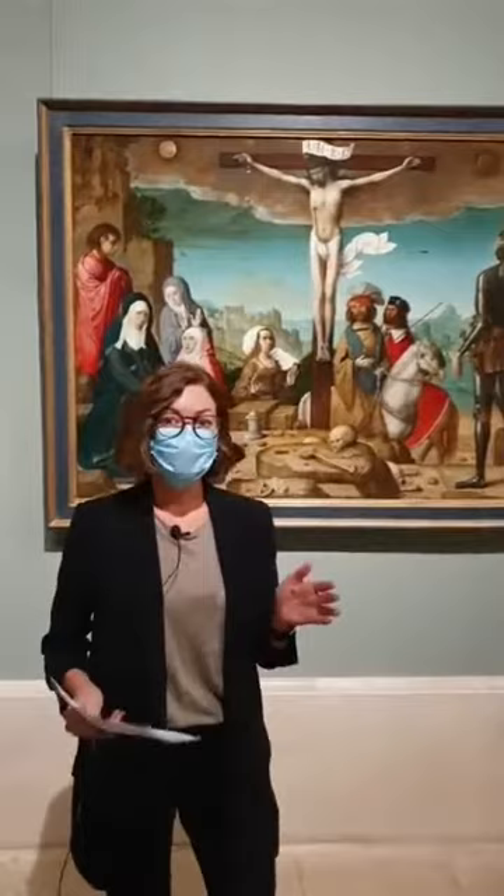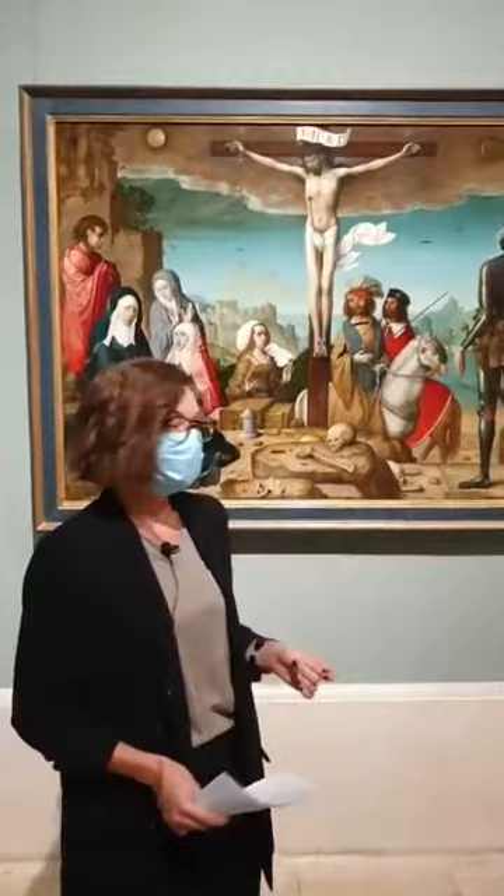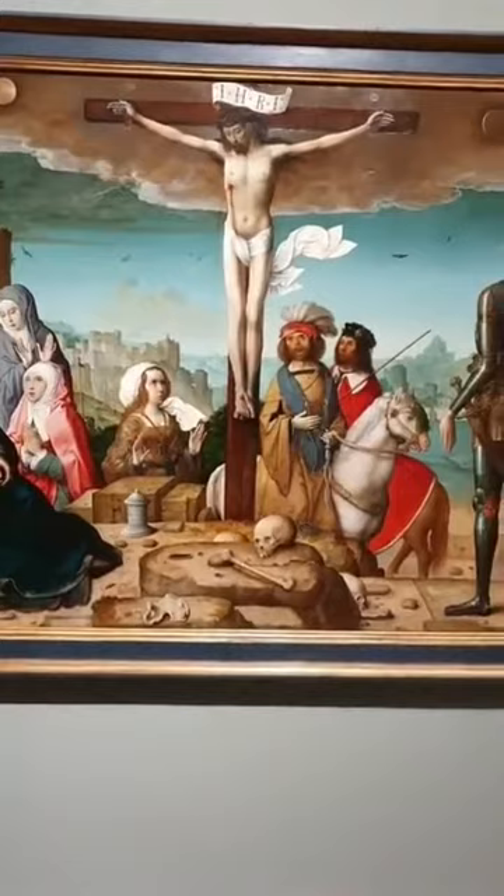Good morning. Welcome to the Prado Museum in Madrid, Spain. Today we're continuing our Wednesday series of short conversations in front of just one artwork in the collection. Today we'll be looking at this exceptional crucifixion painted in the beginning of the 16th century by a somewhat enigmatic artist, Juan de Flandes, who painted in the Hispano-Flemish style.